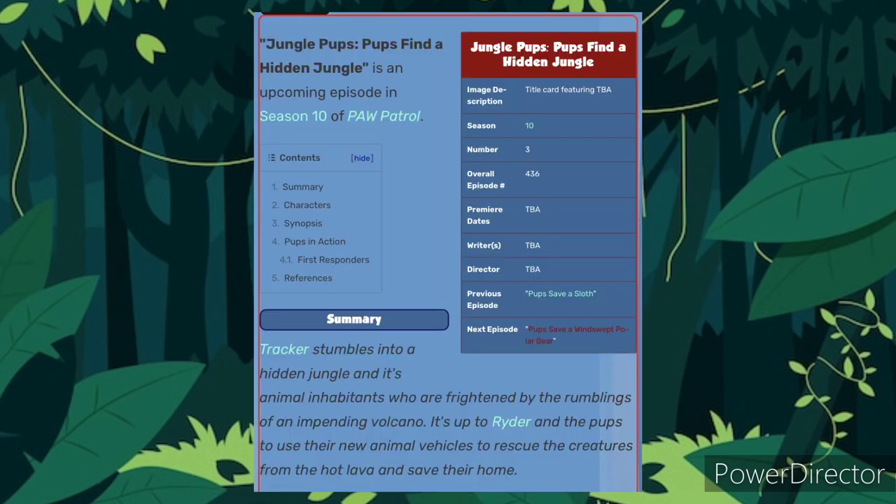The plot is that Trekker stumbles into a hidden jungle and discovers some animals that inhabit it. A lot of them are spooked by rumbling from a nearby volcano, and Ryder along with the pups have to save the animals from the volcano.